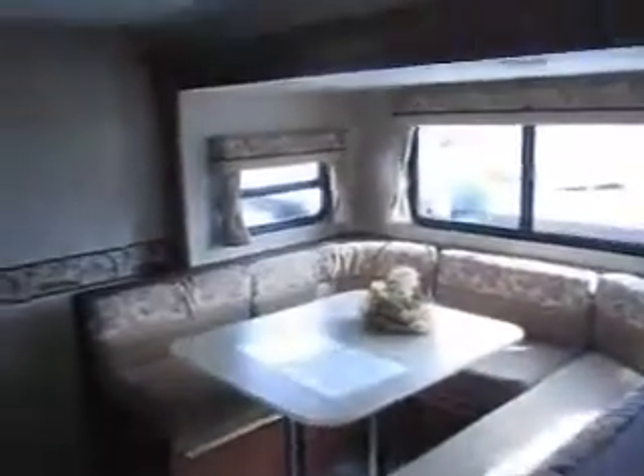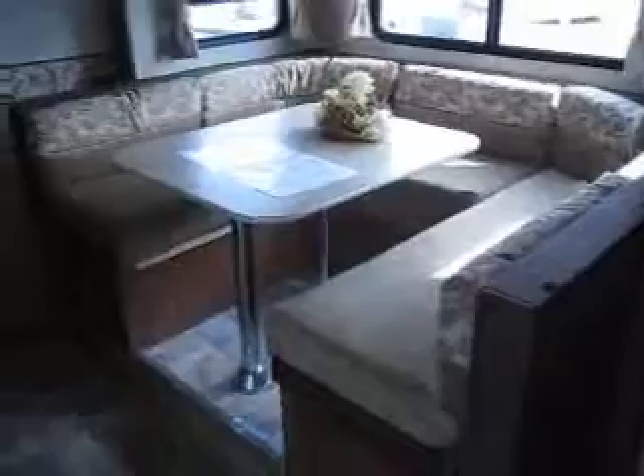It's got a huge U-shaped dinette which will actually turn into a queen size bed, with storage drawers underneath both sides of the benches. A nice kitchen area with full extension drawer guides, metal ball bearing drawer guides, and all real wood cabinetry.